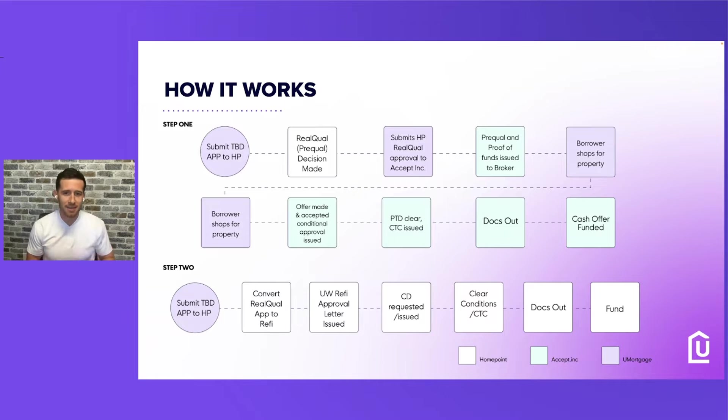We submit the HomePoint real qual approval to Accept.Inc, and then Accept.Inc checks the pre-qual and proof of funds issued to us with an update of how everything goes. Then we are able to have our borrower shop for the property. The borrower can shop, put in an offer — the offer is made via Accept.Inc and once the offer is accepted, they give a conditional approval.